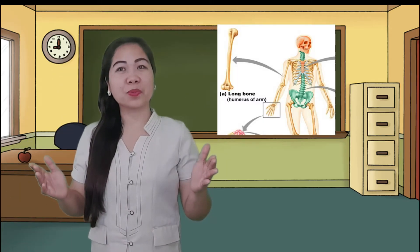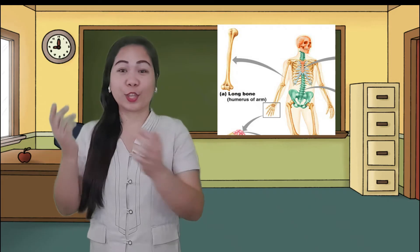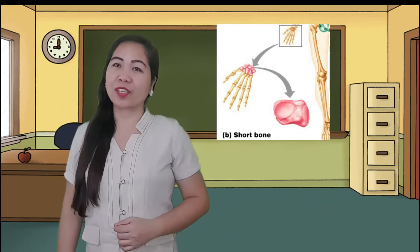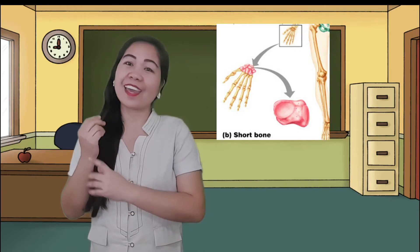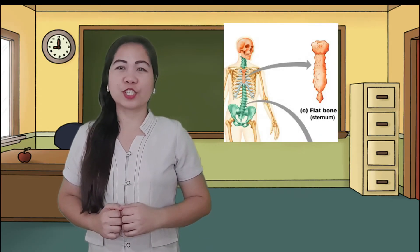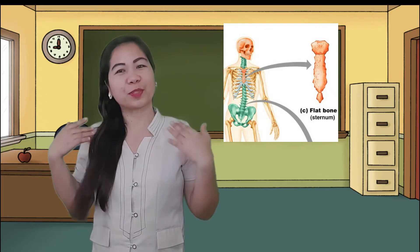There are long bones, such as in the arms and legs. Some are short, like those of the wrist and ankle. There are also flat bones, such as in the ribs and shoulder blades. The paper doll can't stand alone because it doesn't have a skeleton.